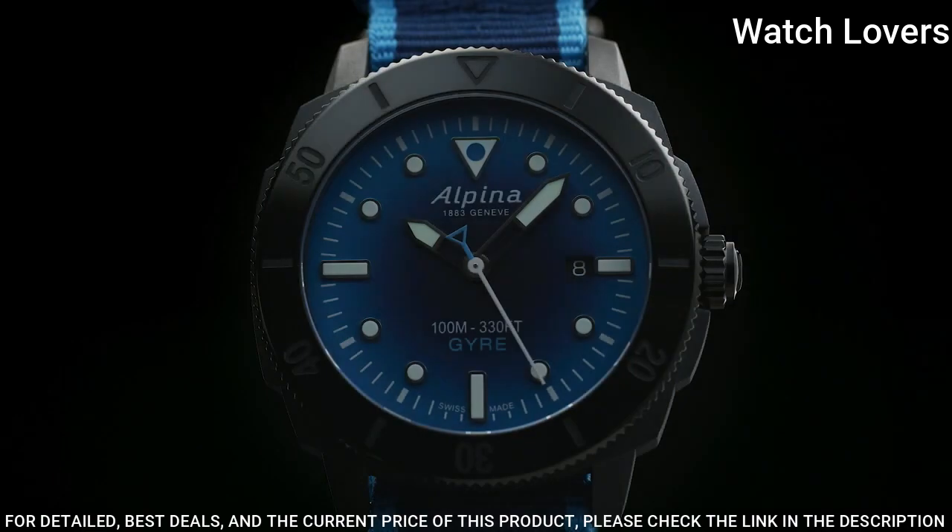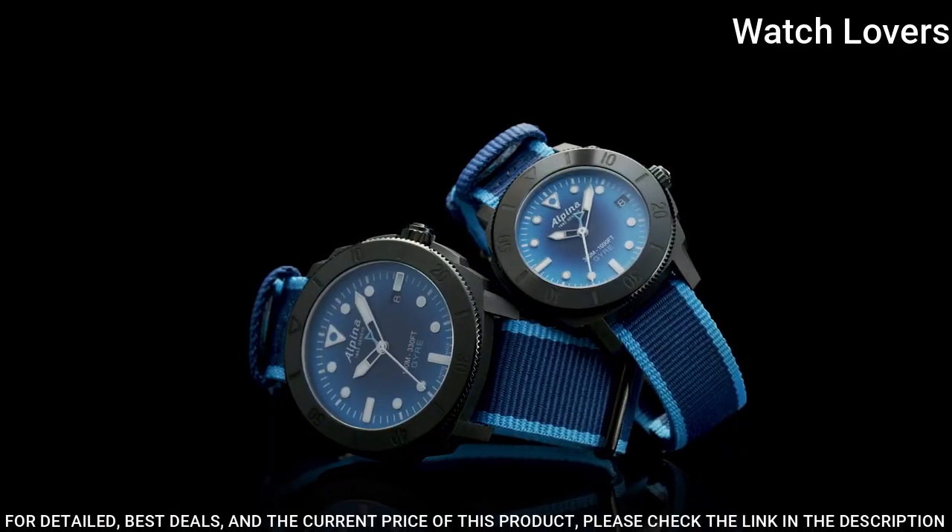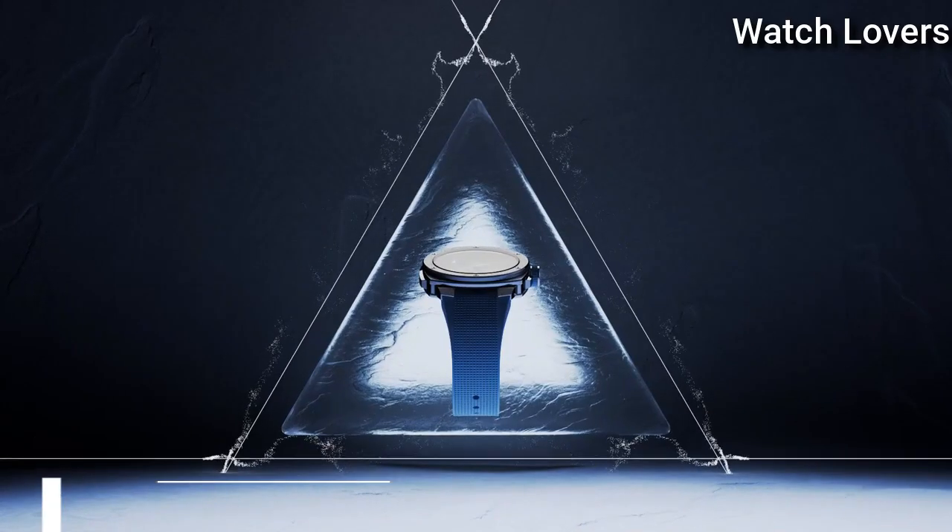Water-resistant at 300 m. Functions: Date, Hour, Minute, Second. Swiss made.